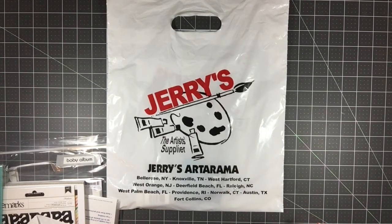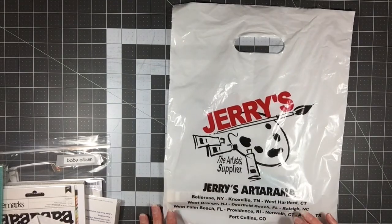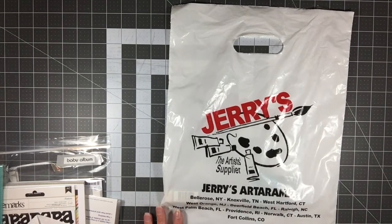Their selection of Copic markers, chalk, and things like that is insane. I started looking down the watercolor pad section just to see — there's probably over a hundred different options in all different sizes and all different brands. It was a little too much for me, so I walked away from that section.